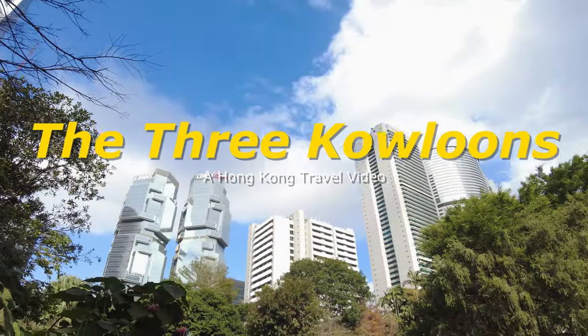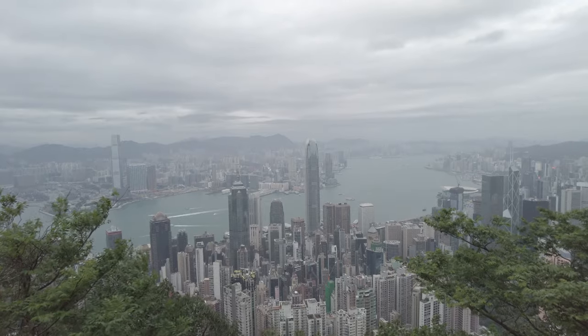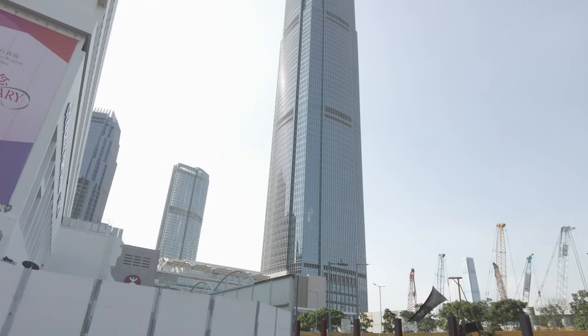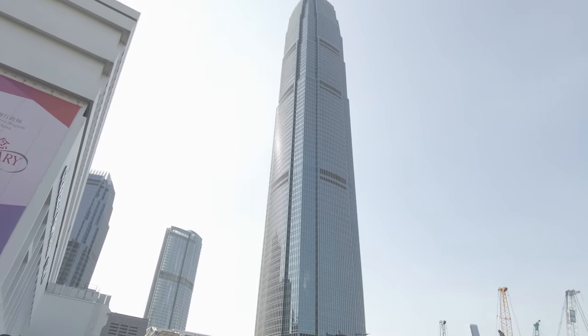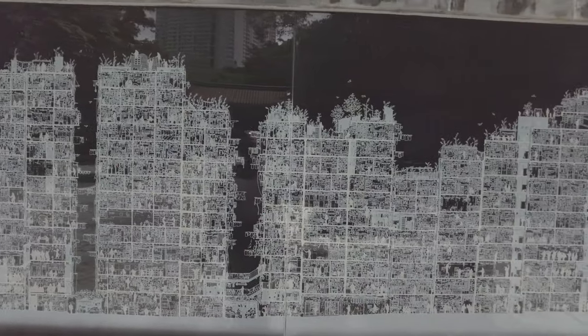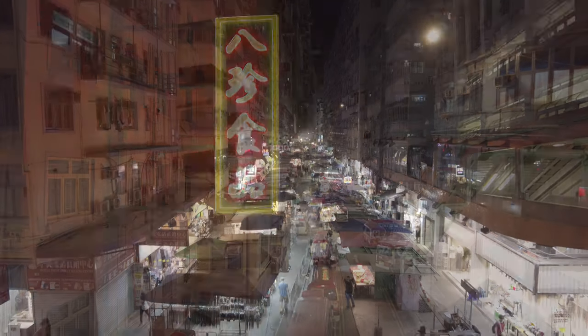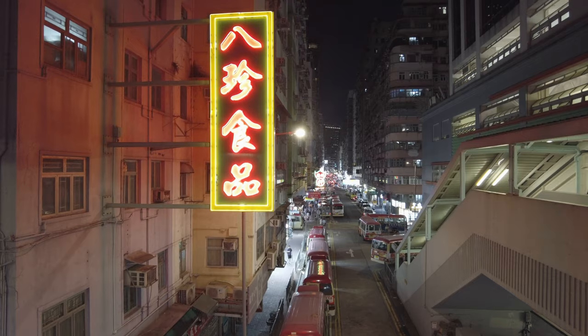There are two sides to Hong Kong, two dueling images: one shiny and new, a hyper-modern city of glass and concrete; the other older, low-slung tenement blocks, neon lights signaling mysterious intention.